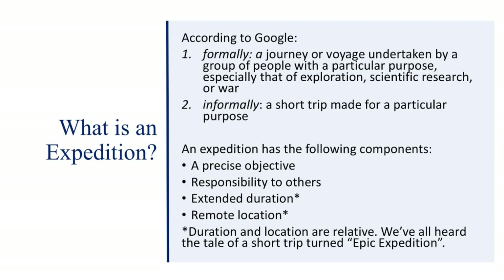I looked up expedition on Google. The formal definition is: a journey or voyage undertaken by a group of people with a particular purpose, especially for exploration, scientific research, or war. I sort of like the informal definition better: a short trip made for a particular purpose. Expeditions have these components: a precise objective, responsibility to others, duration, and location. Whether it's extended duration or a remote location — you can even have an expedition in a day if everything goes wrong.